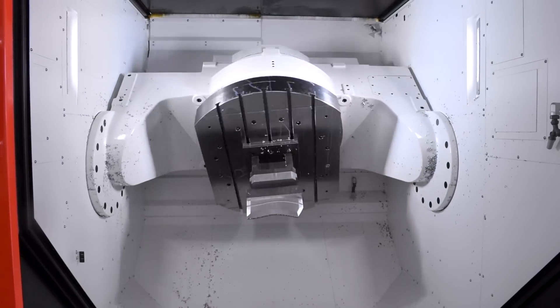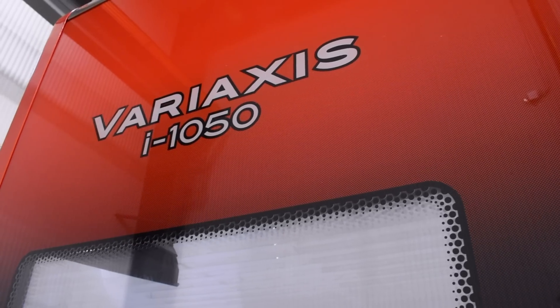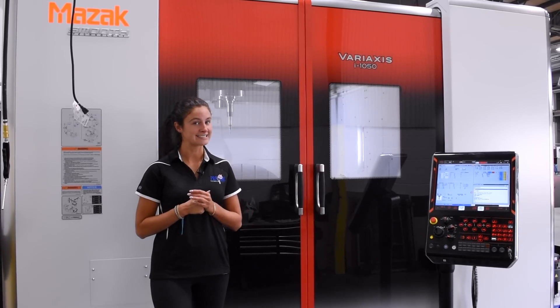Hi everyone, welcome back to our page. My name is Rose and today I have some very exciting news. Behind me is our brand new i1050 Variaxis. This is the latest Variaxis technology straight from Mazak, and I'm bringing in Dave, our five axis wizard.